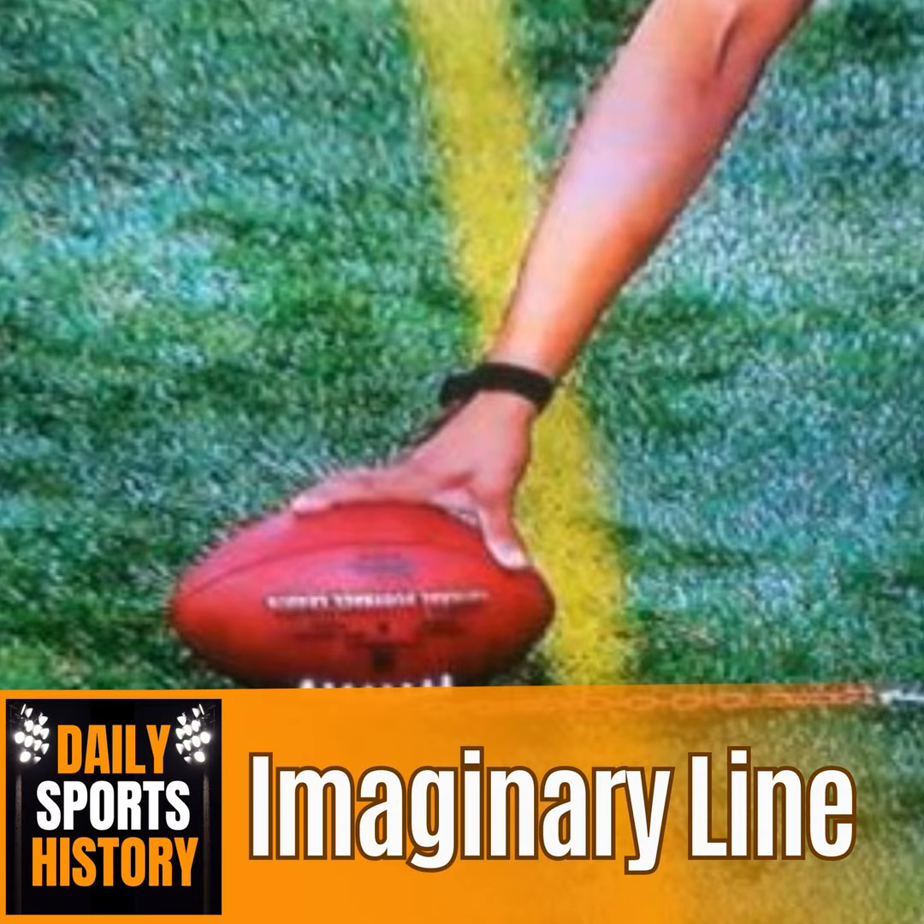This technology was the yellow first down line. Many of us have never watched a game without this marker, but it's changed how we view the game. These technologies are why many of us prefer to watch the game on TV rather than in person. But the story behind it goes beyond just the yellow line. Today we're going to learn about how it got started, how the technology was created, and how it all works on Daily Sports History.